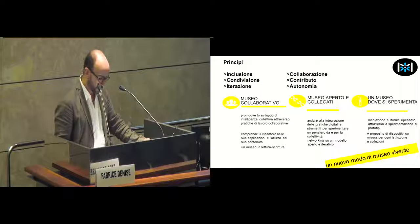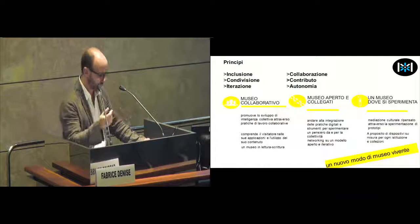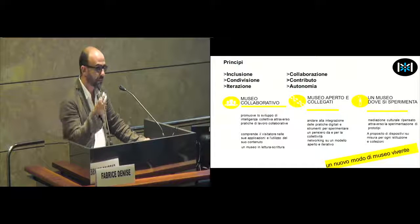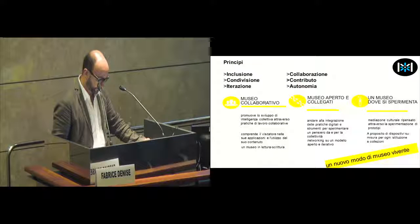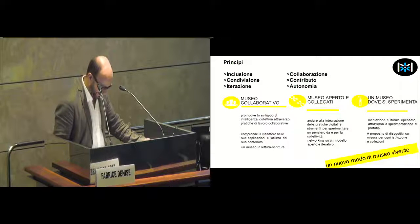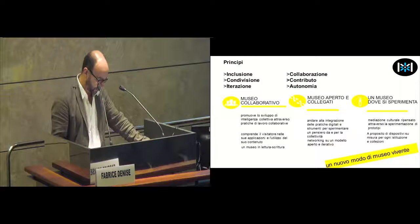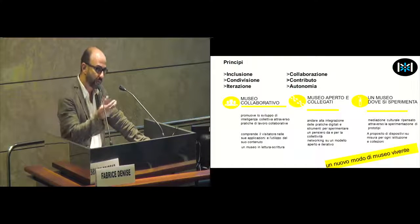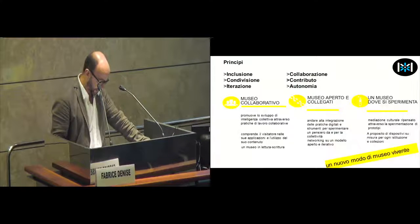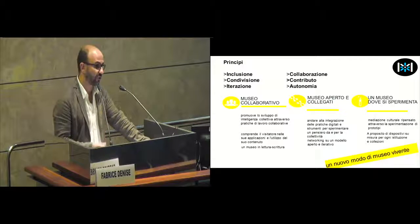So there are fundamental principles. First, inclusion. Inclusion means that there are no barriers at the entrance — everybody can participate. Because collaboration is another fundamental element for Museum Mix, and it's a foundation of the whole activity. Then sharing.